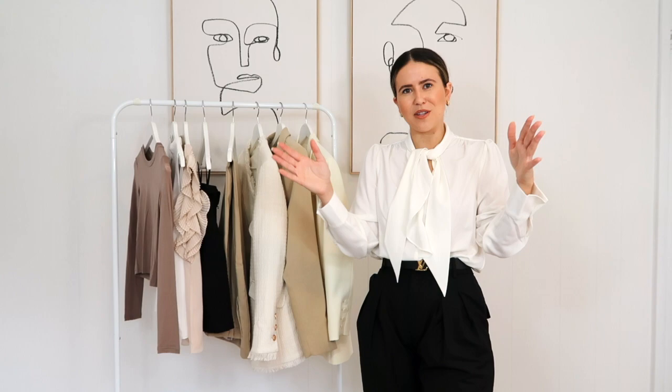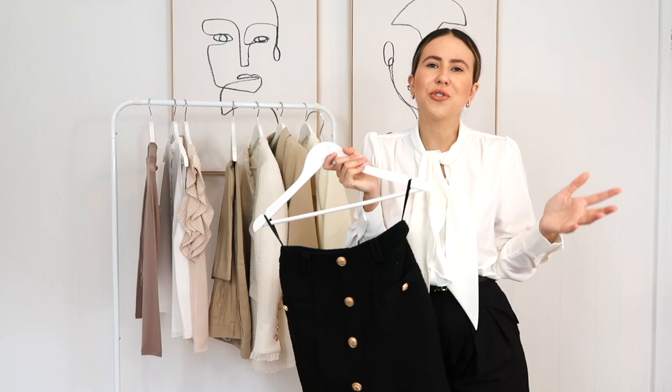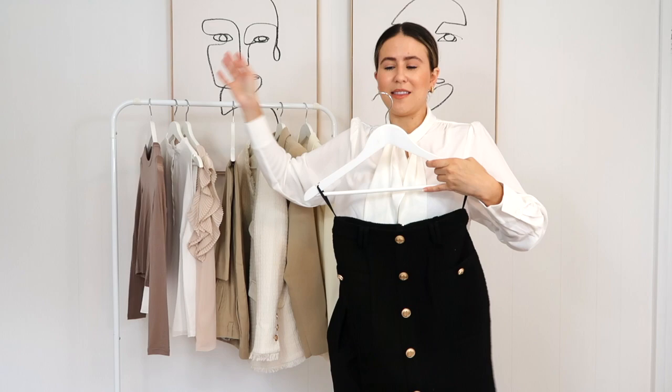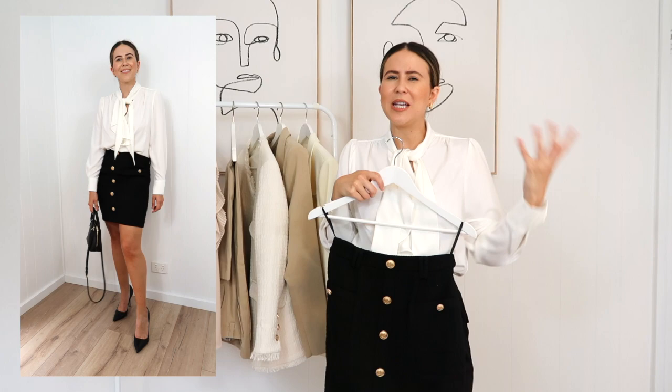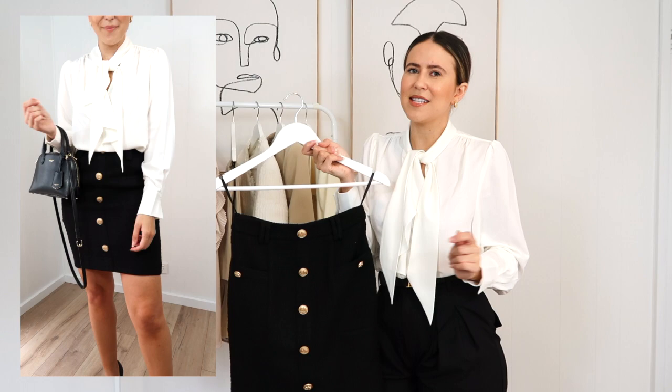Next up, I'm absolutely loving this skirt — I've been crushing on it so hard. It's this gorgeous tweed fabric. A black skirt for workwear is just so traditional and classic — you can't go wrong. You can wear this easily with tights and heels or flats in the winter months, paired back with anything. Picture this with the white blouse I'm wearing, some tights and boots, and a gorgeous coat over the top in winter — so gorgeous.